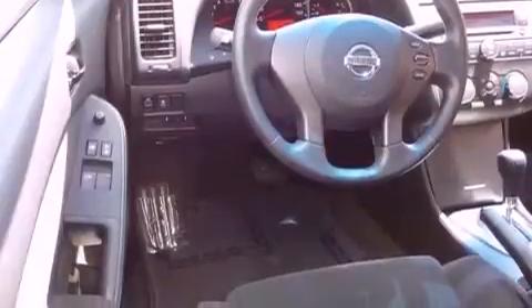It also has a traction control system, disc brakes with an anti-lock braking system, a push-button ignition, and fewer than 30,000 miles on the odometer.